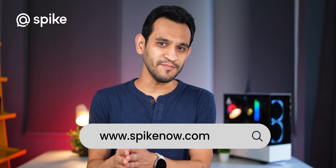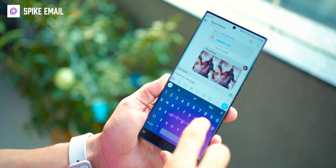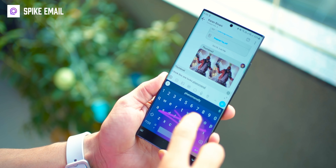This next app is called Spike. It's like email on steroids. It converts your emailing into a chat-style conversation thread, which is much easier to follow. The best part — it's free. You can use your existing email IDs, and the other person does not even need to have Spike for you to use it.